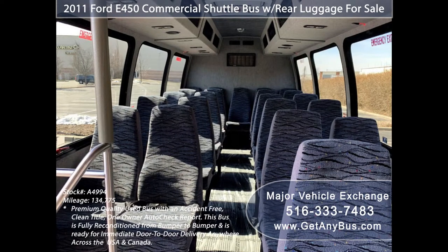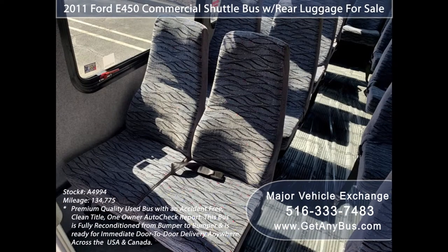Its interior is in very good to excellent condition, with good quality reclining cloth seats that are very comfortable.